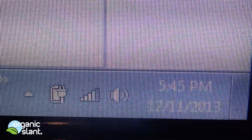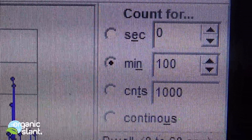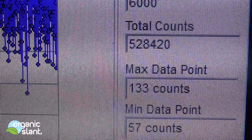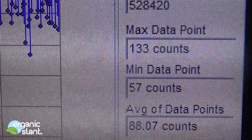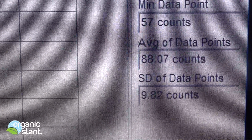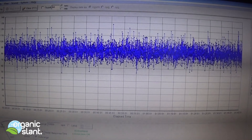December 11th, 2013, and this is the test on the Cesium-137 coin for calibration. 100 minutes, 6,000 seconds. I got 528,420 total counts. Max data point was 133, minimum data point is 57, average data point is 88.07. So that's the real McCoy Cesium-137 coin for calibration.